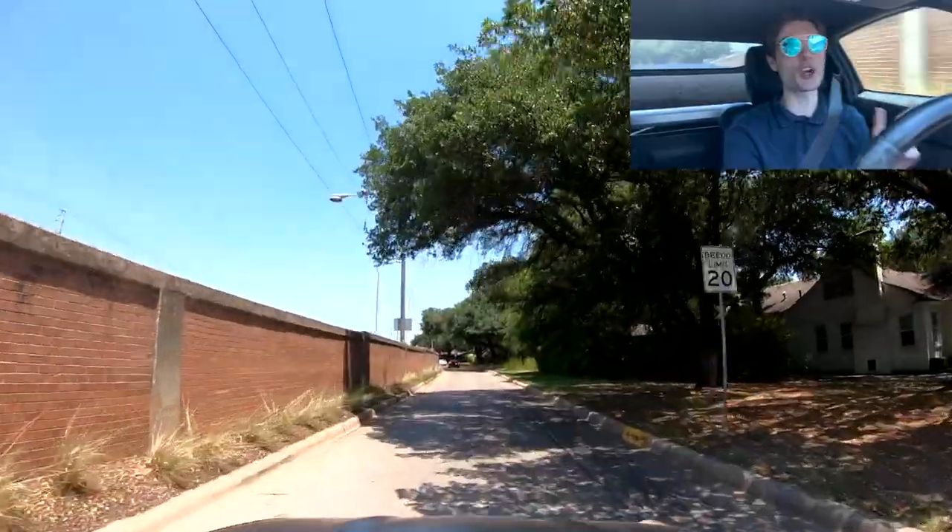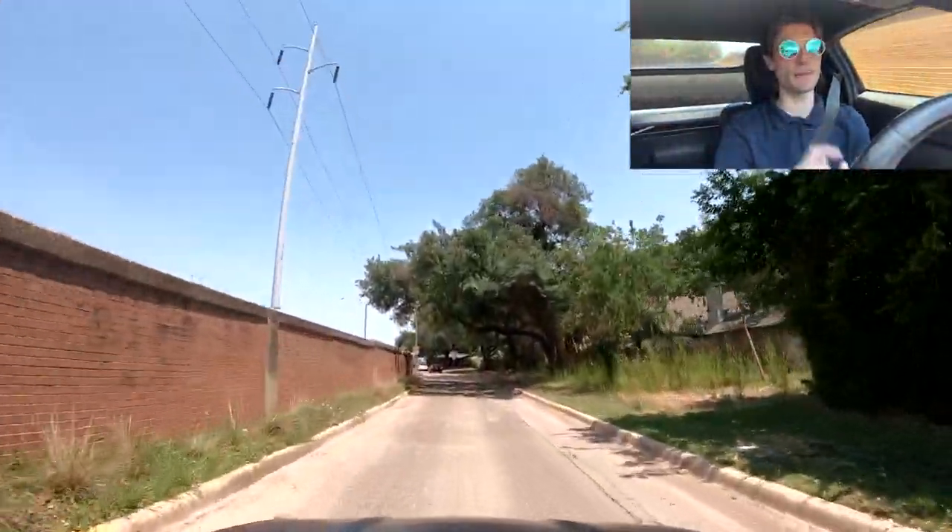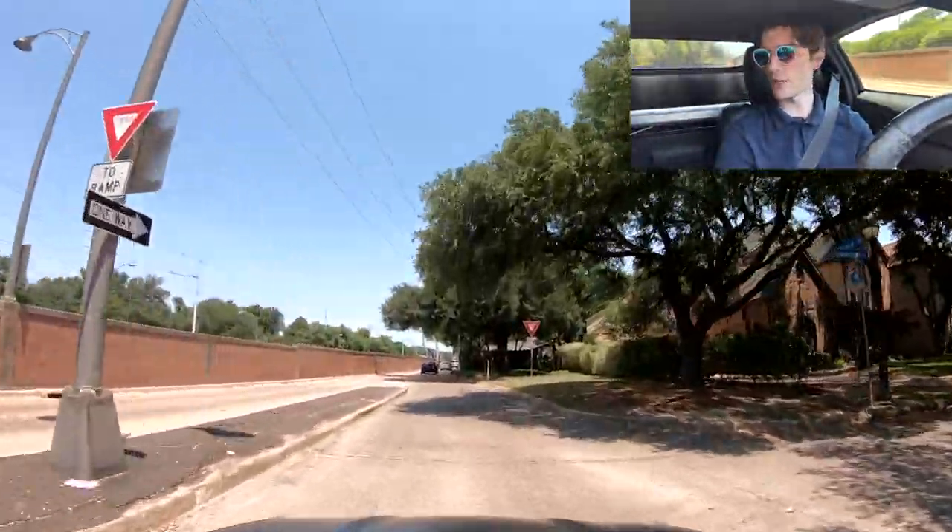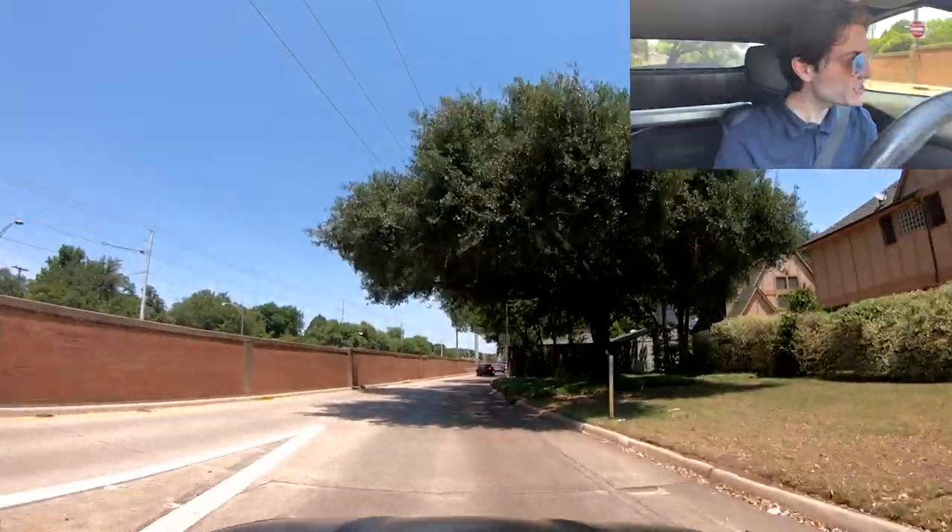I'm just going to be going around. I'm going to start on Mockingbird, head down, show you guys Highland Park Village, some of the country clubs, some of the parks, some of the houses being built in here - some of the old ones, some of the new ones, some of this, some of that.